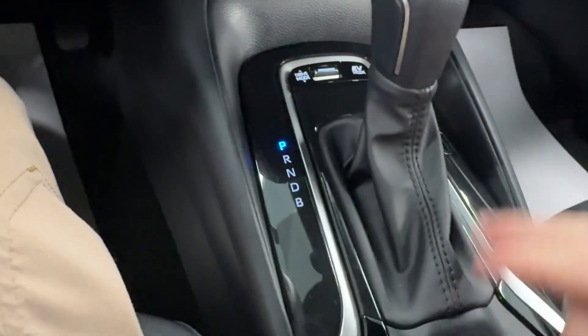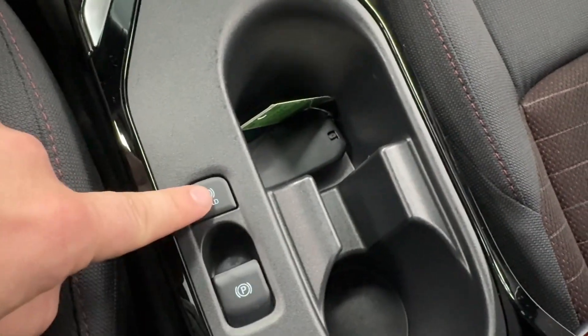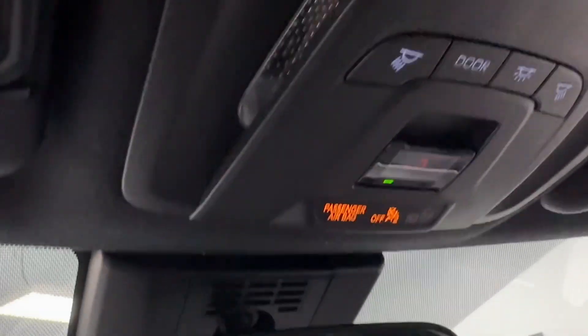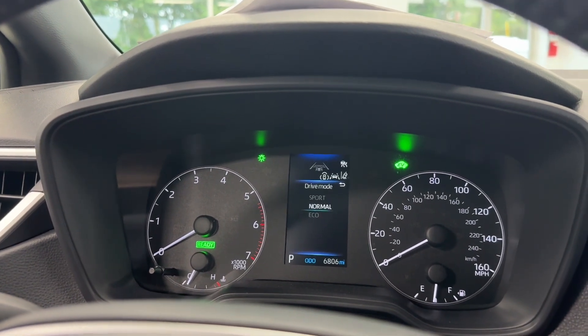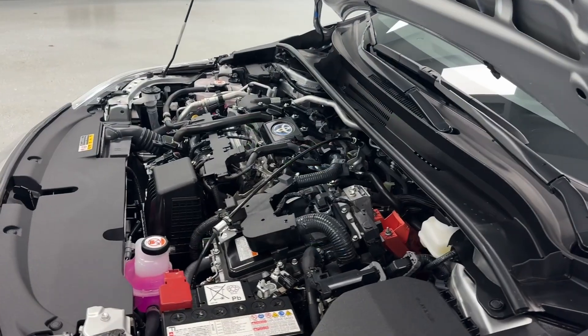Again, very nice high gloss black surrounding that with some brushed aluminum, and it looks like you do have an electronic parking brake and an auto hold, followed up with two cup holders and a nice deep storage console. Making our way up top you can see that auto dimming rearview mirror and of course your nice LED map lights.